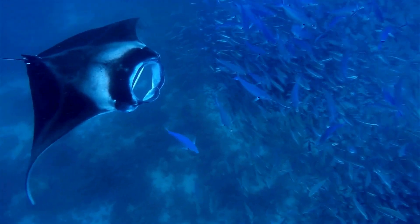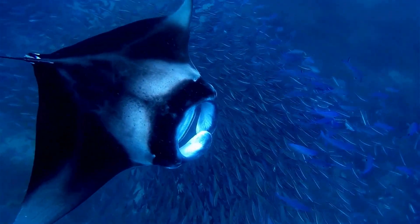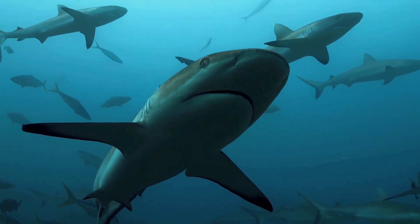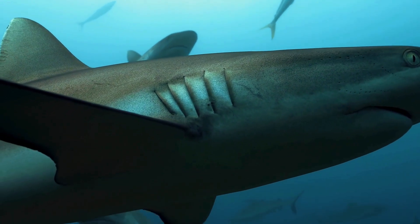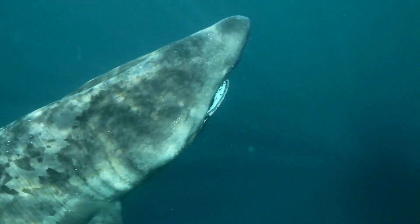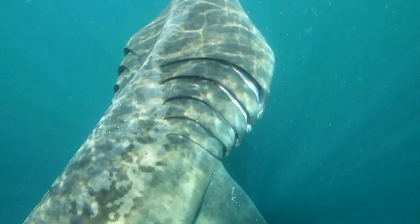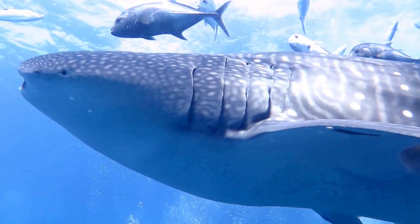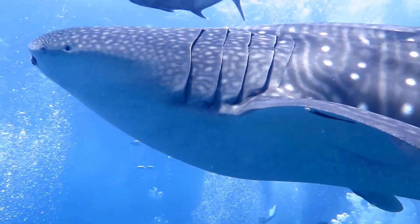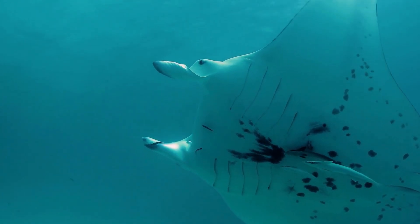Despite their shared cartilaginous skeletons and electroreceptive abilities, manta rays and sharks have evolved distinct physiological adaptations to suit their divergent lifestyles. While both rely on gills for respiration, there is a subtle difference in their placement — most fish have gill covers situated on the sides of their bodies, whereas manta rays have their gills cleverly positioned on the ventral side, near their mouths.